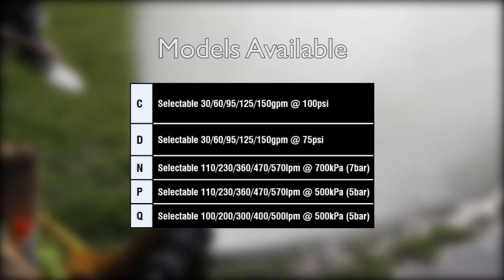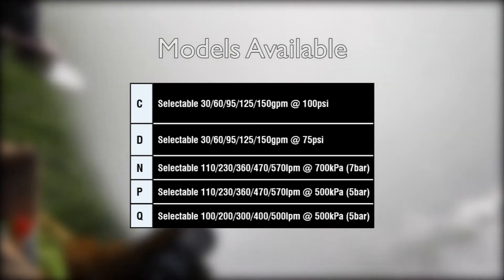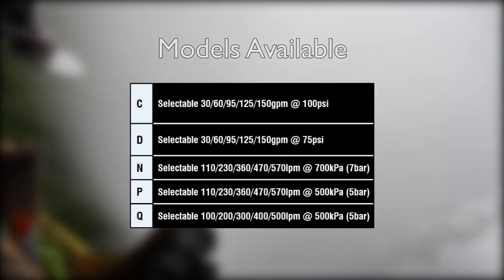G-Force selectable flow nozzles operate at either of two pressure ranges at selected flows: 30, 60, 95, 125, or 150 GPM at 100 PSI, or 30, 60, 95, 125, or 150 GPM at 75 PSI.